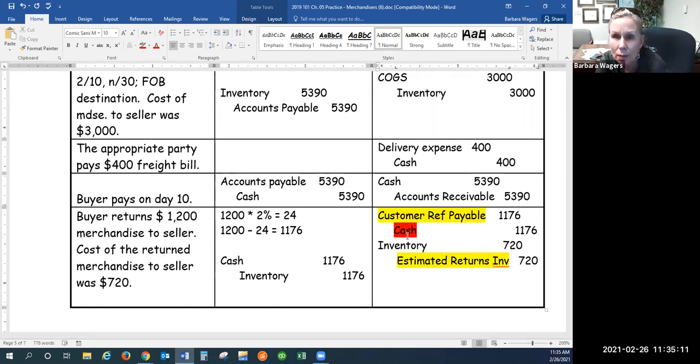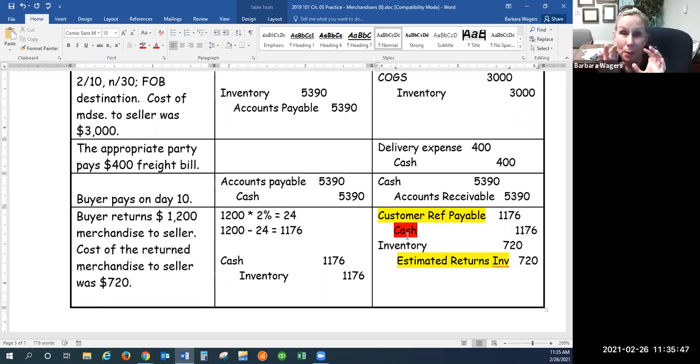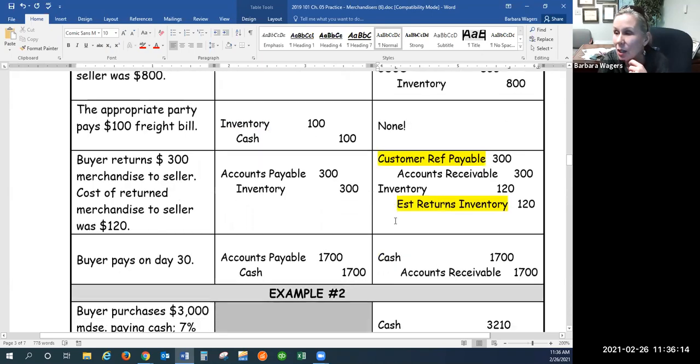There's a pattern with seller return entries: you will always debit customer refunds payable, always debit inventory, and always credit estimated returns inventory. The one that could vary is the fourth account — if you gave a cash refund, credit cash; if you just reduced what they owed, credit accounts receivable. Those three are set in stone; that one could be either cash or accounts receivable. The ones on the quiz are pretty straightforward, but the test will include all the complications — trade discounts, sales tax, credit cards, sales terms — so being comfortable with these practice problems puts you in really good shape.